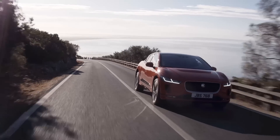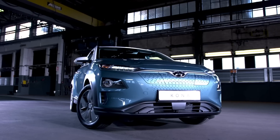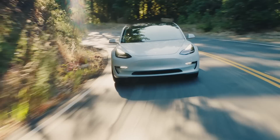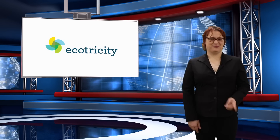On today's show: Jaguar unveils the production I-PACE ahead of next week's Geneva Motor Show, Hyundai does the same thing with its long-range Kona EV, and we give you a little update on what's been going on in Tesla Model 3 world. These stories and more, coming next.